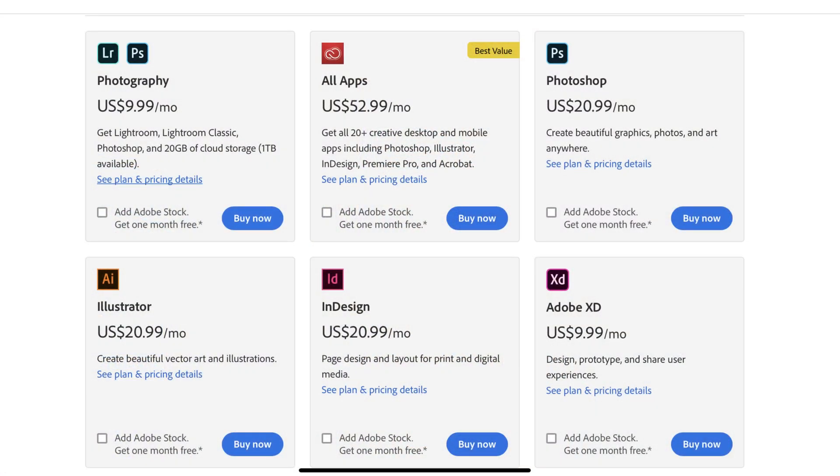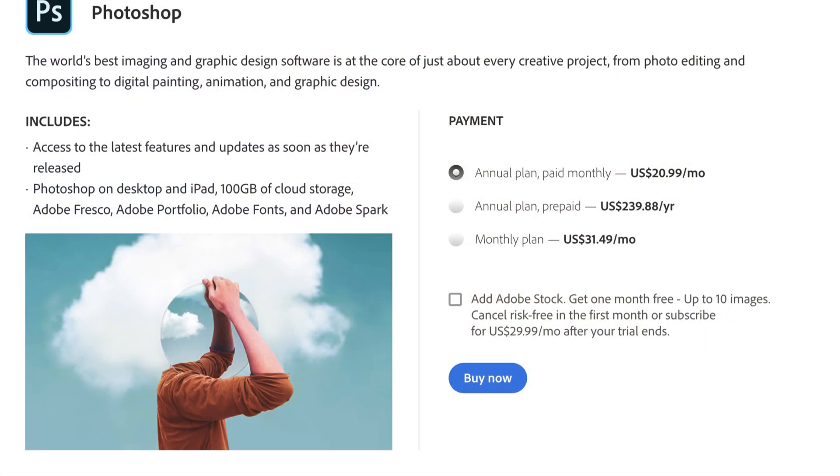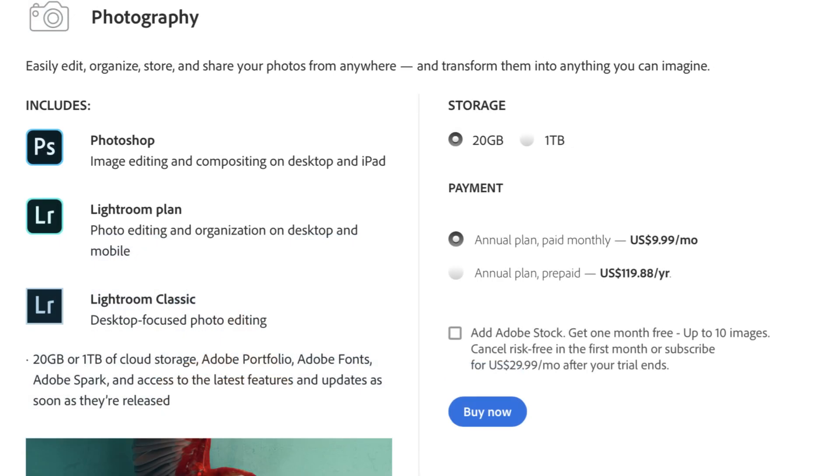Photoshop, on the other hand, requires a monthly subscription to use the application. For Photoshop alone it's $19.99 a month, but if you bundle Photoshop and Lightroom together you only pay $9.99. It seems cheap, but if you add up the monthly subscription for each plan, you quickly see that you'll be paying $239 for the year if you choose Photoshop alone, and $119 if you choose the bundle. I would much rather spend $19 once instead of $239 or $119 every year.